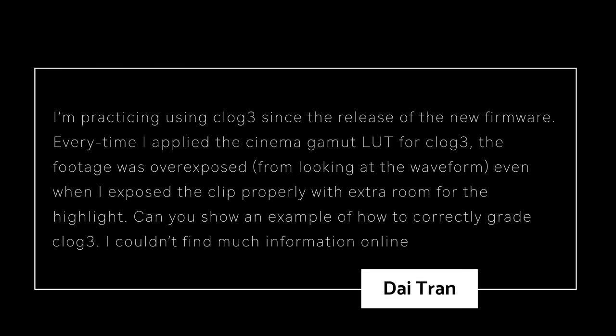Di asks: 'I'm practicing using C-Log3 since the new firmware update. Every time I apply the Cinema Gamut LUT for C-Log3, the footage was overexposed looking at the waveform — even when I exposed the clip properly with extra room for highlights. Can you show an example of how to correctly grade C-Log3?' I love this question because I had some issues with it too. Let's go back to Canon Log 1 — if you shot with Canon Log 1, it's a pretty flat profile. In the R5 you can turn on View Assist in the Log Settings area. If you turn on View Assist with C-Log1 it's still pretty much desaturated, but if you shoot with C-Log3 and use View Assist, the footage through the LCD is very much oversaturated.